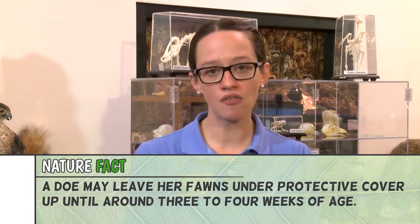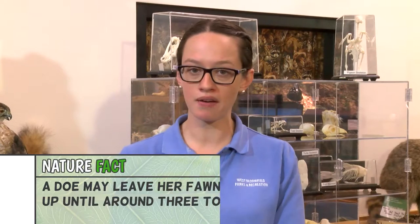So if you see a fawn by itself, more than likely it has not been abandoned — it's there waiting for mom to come back in the evening. If you do not see an adult deer come back after 24 hours, you can call a wildlife rehabilitator. But please don't take it into your own hands. We don't want to touch wildlife when we don't need to.